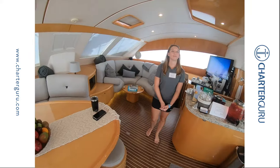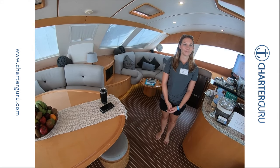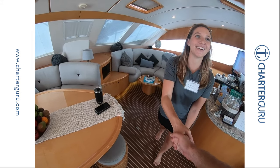So Rebecca, thank you for walking me through and showing me around — see you at the beach bar. Wonderful, thank you so much.